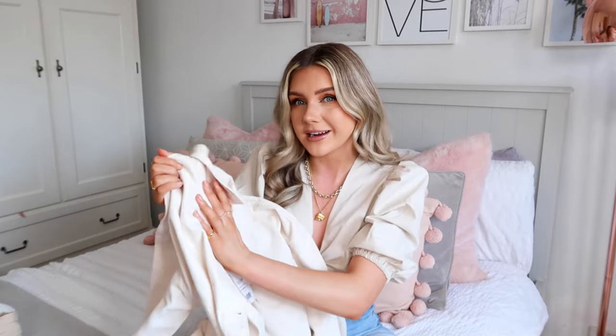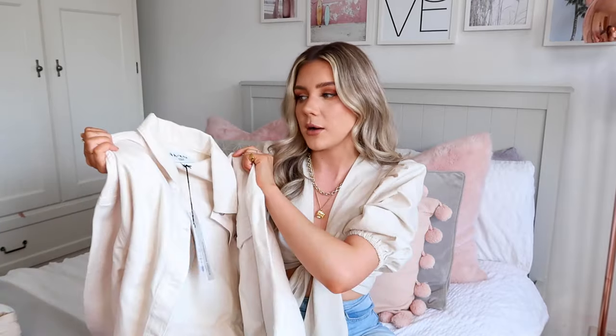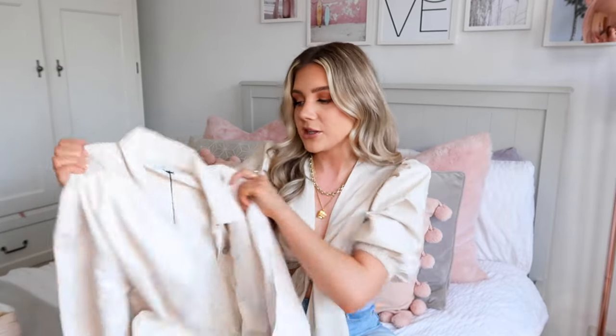This next item you are going to see a whole lot of on Instagram, TikTok, and probably my vlog as well. It's this cream denim jacket and I honestly have been searching for so long for the perfect cream denim jacket - they're just impossible. You either get white or a beige stone colour which is not what I want. When I saw this on the Naked website I was like yes, basket now, I need you. Oh my god it is absolutely stunning.